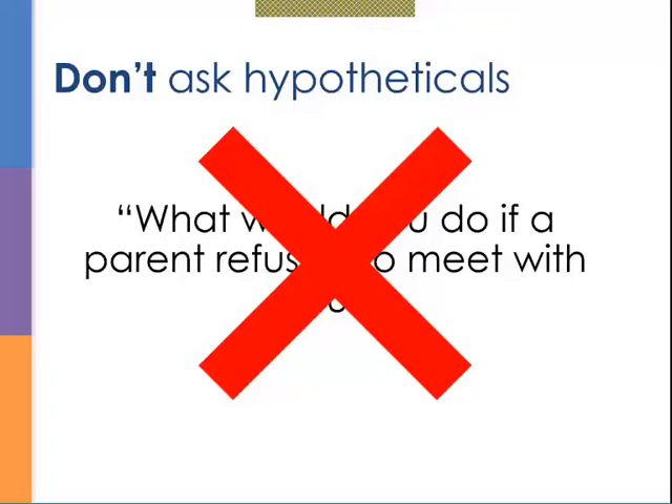Why avoid hypotheticals? As participants noted: they're not based in reality, and you're just going to get the answer the candidate thinks you want to hear. When you ask a hypothetical, you're cueing the person about the answer you want. With behavior-based questions, even if someone knows what kind of answer you want, they can only share from their experience — and that's why it's so much more valuable. Be mindful that when you're first learning this, you might accidentally shift into hypotheticals.